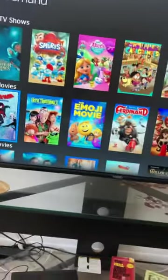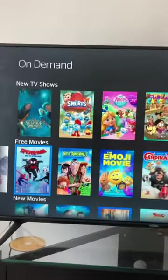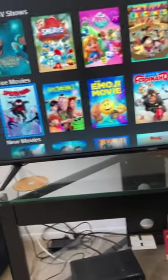Hello everyone, it's your favorite boy here. If you have a Spectrum TV and you don't know how to work it and you want to get on demand so you can watch TV shows, here's what you gotta do.